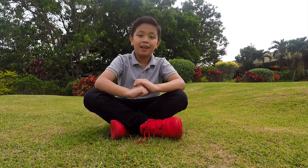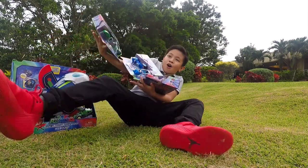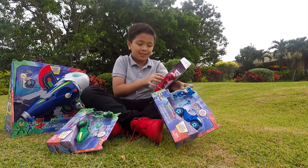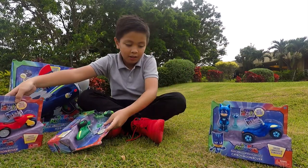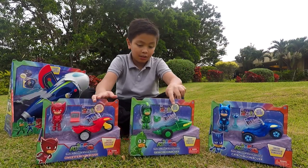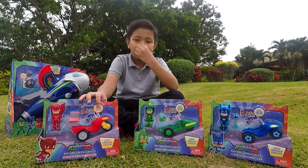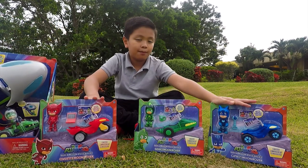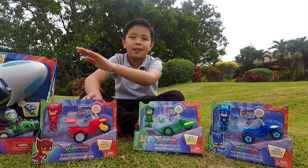Hey guys, I'm here and I'm ready to review the latest toy from PJ Masks. In three, two, one. These are the latest toys from PJ Masks. As you can see it's called PJ Masks Super Moon Adventure. We have Catboy, Gekko, and Owlette.